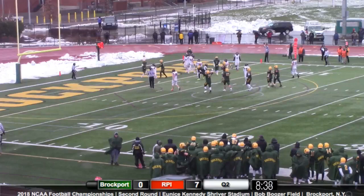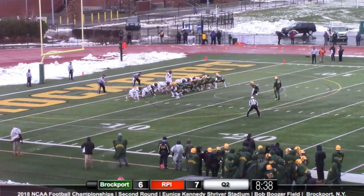Germinero takes the snap, sprints to the outside, throws it — did he get it? I think he got it. Yes, he did. And the ruling is a catch by Jojo Ortiz.